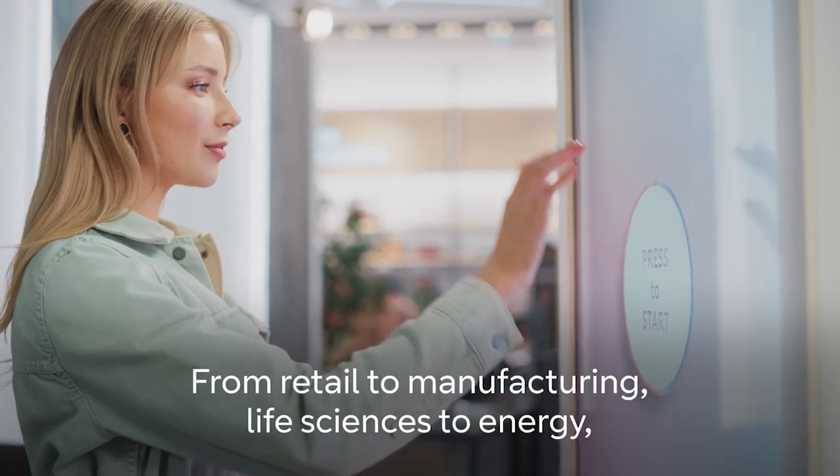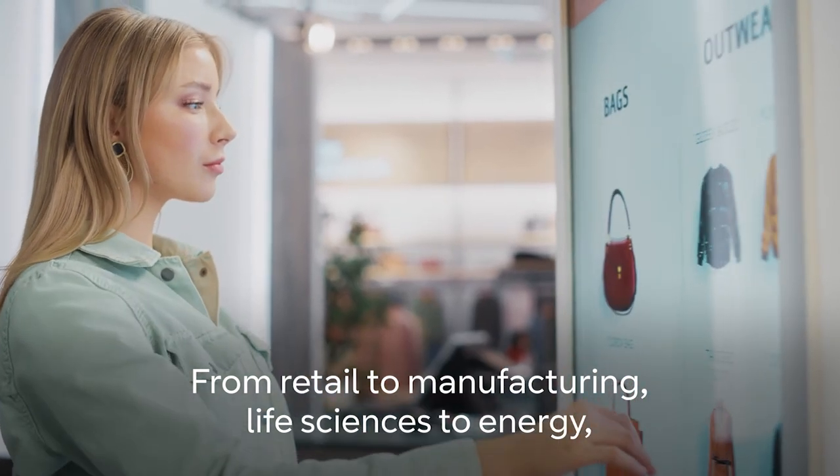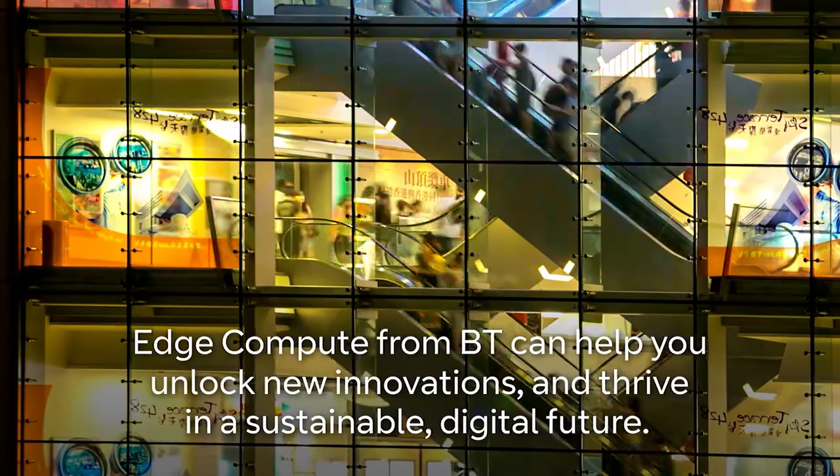From retail to manufacturing, life sciences to energy — edge compute from BT can help you unlock new innovations and thrive in a sustainable digital future.